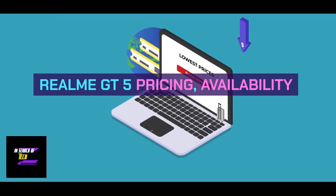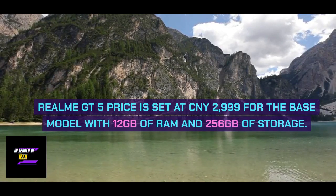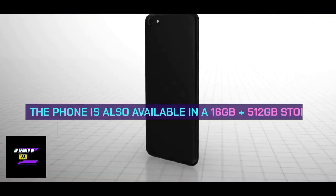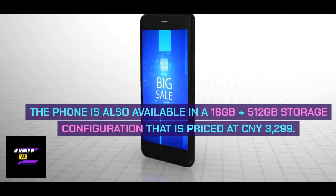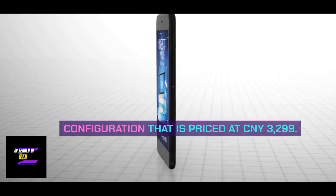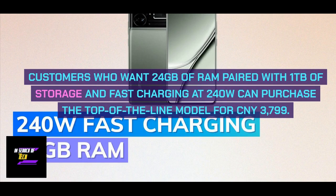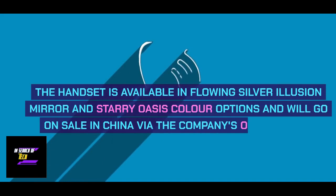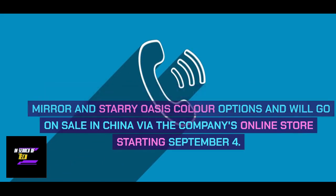Realme GT5 pricing and availability. The Realme GT5 price is set at 2,999 Chinese Yuan for the base model with 12GB of RAM and 256GB of storage. The phone is also available in a 16GB plus 512GB storage configuration priced at 3,299 Chinese Yuan. Customers who want 24GB of RAM paired with 1TB of storage and 240W fast charging can purchase the top-of-the-line model for 3,799 Chinese Yuan. The handset is available in Flowing Silver, Illusion Mirror, and Starry Oasis color options and will go on sale in China via the company's online store starting September 4.